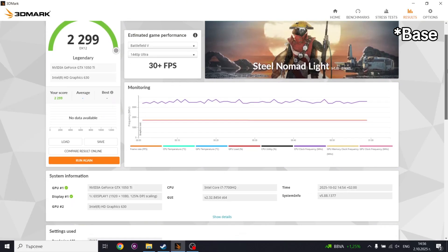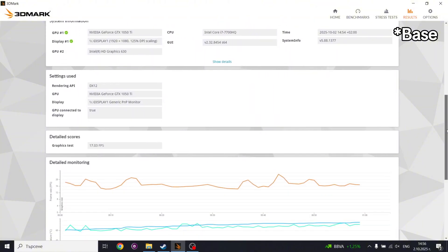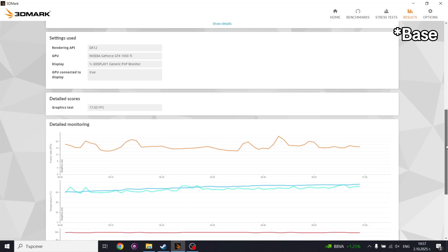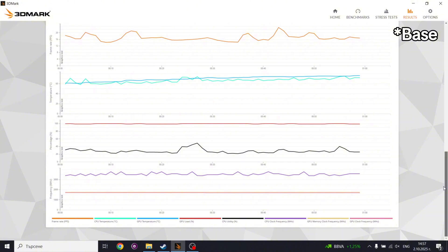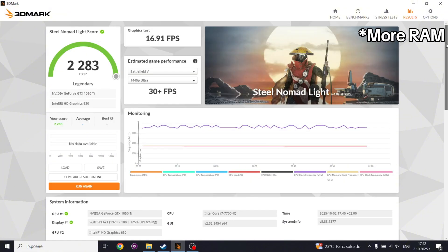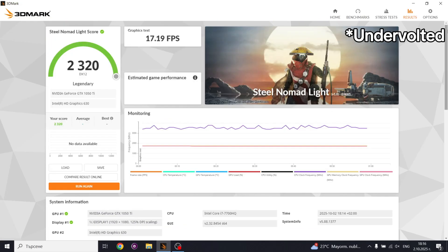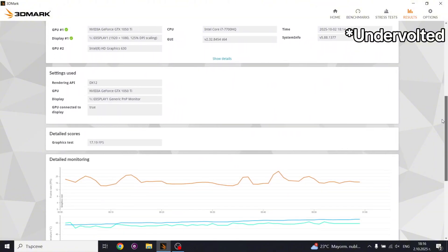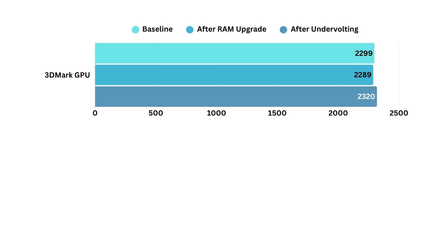On the GPU side, I ran the Steel Nomad Lite test. The GTX 1050 Ti scored 2300 points at stock, with averages around 17 frames per second in that benchmark. After the memory upgrade, the score was basically identical. And after undervolting, it went up about 20 points — still around 17 frames per second. So the GPU didn't really change, which is exactly what I expected. RAM and CPU undervolts don't directly affect GPU horsepower, but the important part is that the GPU stayed stable and didn't throttle.